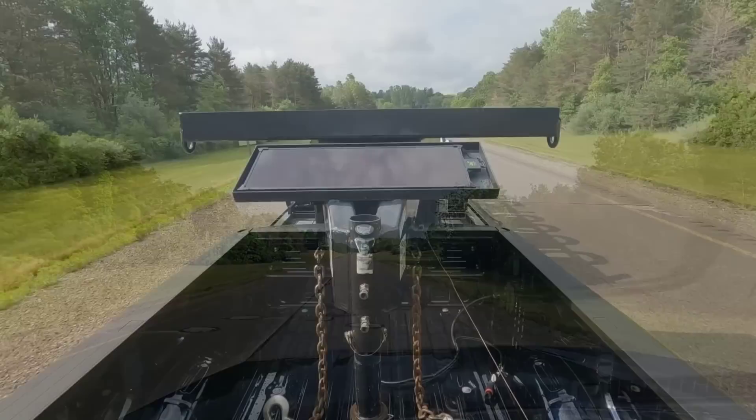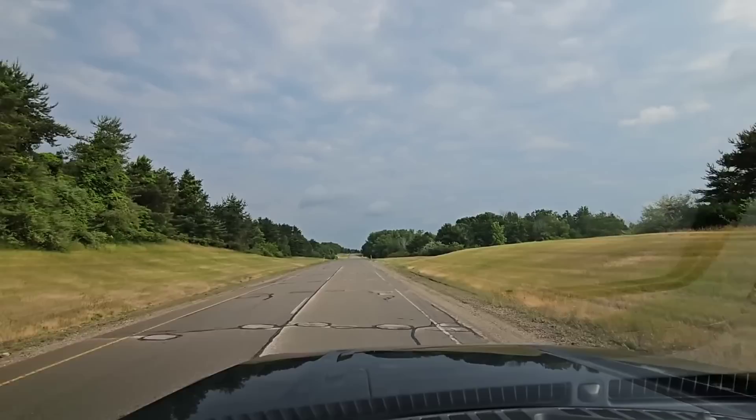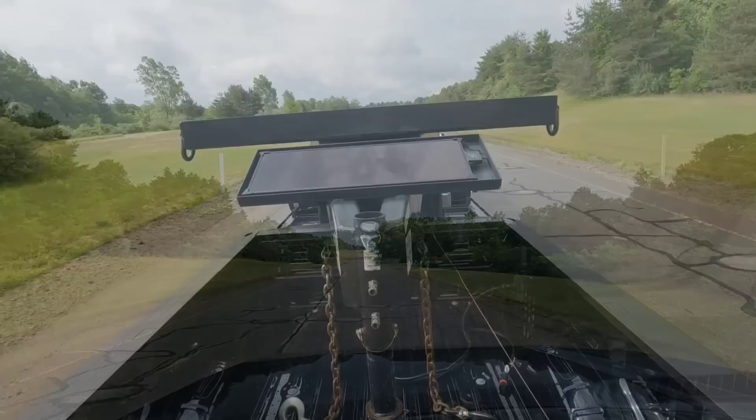It tows this trailer very compliantly. I don't want to say effortlessly because you know you're towing — you know you've got a lot of weight back there. But boy, it handles it as if it were half that weight. The short wheelbase tow vehicle does hurt a little bit in terms of ride quality, but it's built to tow the heaviest trailer. So there's got to be some compromises.